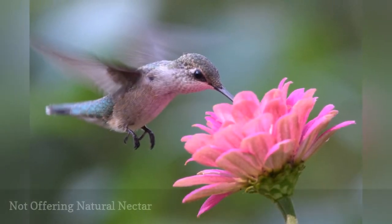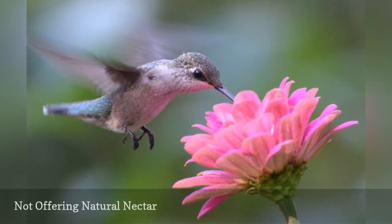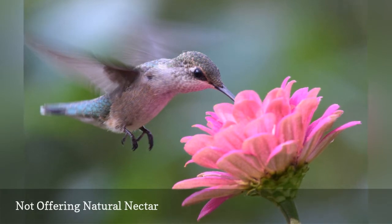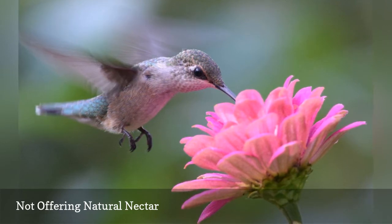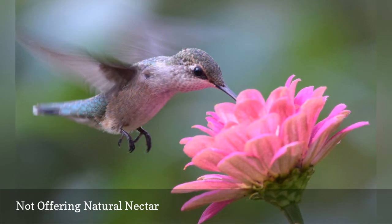While supplemental feeders are a great way to offer nectar to hummingbirds, adding flowers that attract hummingbirds to your yard and garden is another way to feed these voracious birds with a free, natural food source that will continually replenish itself with new blooms. Opt for flowers that attract hummingbirds with the best colors and shapes, and more birds will set their appetites in your yard.